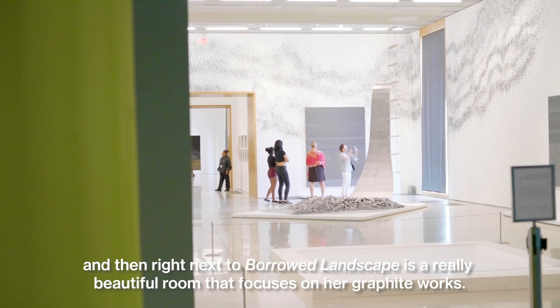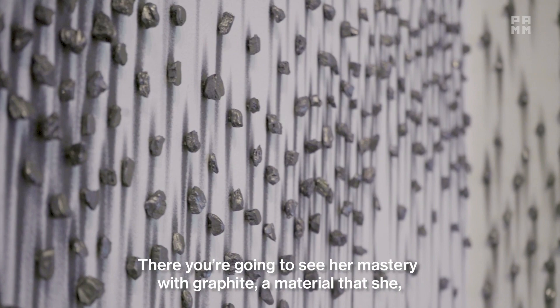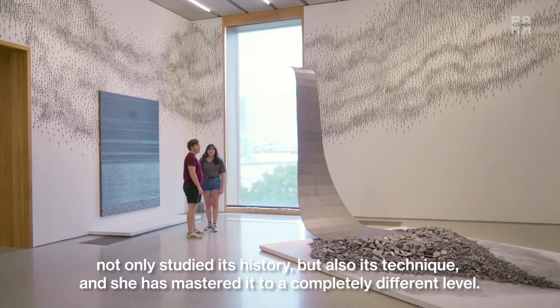Right next to Bauer Landscape is a really beautiful room that focuses on her graphite works. There you're going to see her mastery with graphite, a material that she studied not only its history but also its technique, and she has mastered it to a completely different level.